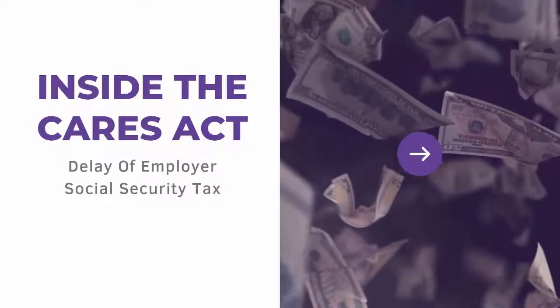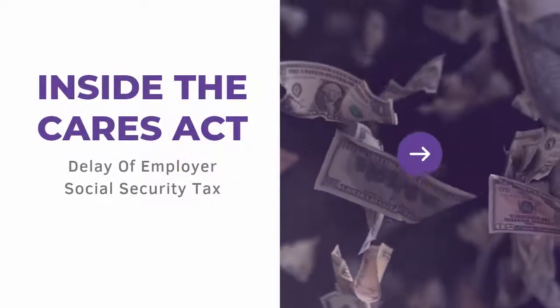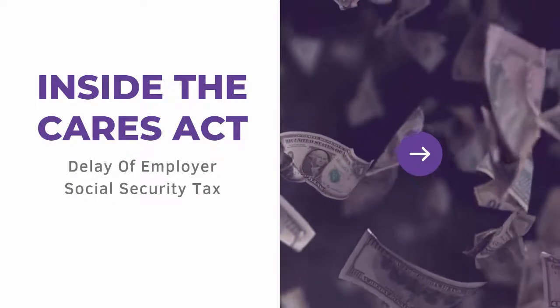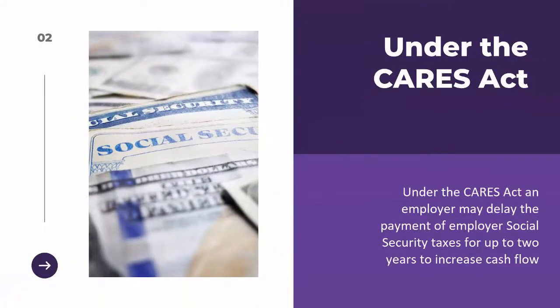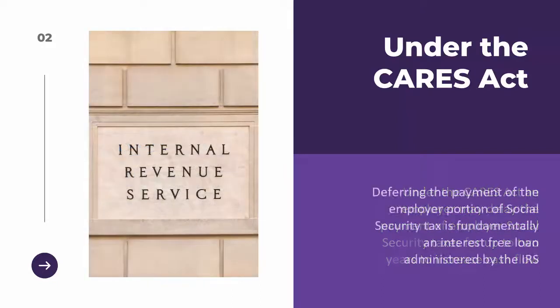This video will cover Section 2302 of the CARES Act, which is the delay of employer social security tax. Under the CARES Act, an employer may delay the payment of employer social security taxes for up to two years in order to increase cash flow. Deferring the payment of the employer portion of social security tax is essentially an interest-free loan administered by the IRS.